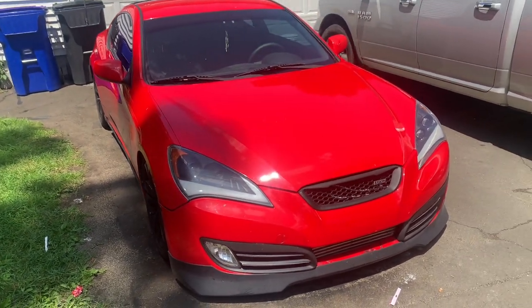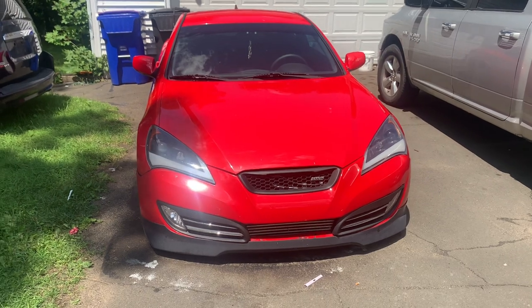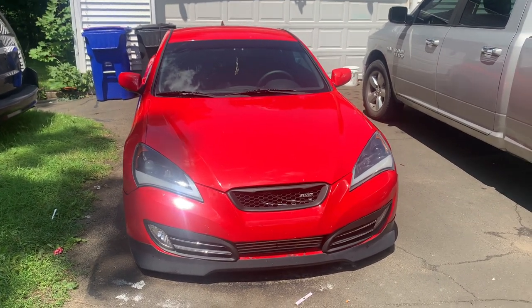The fact that the car is manual — that was my big requirement when I was looking for a Jenny. I really only wanted a manual Jenny.